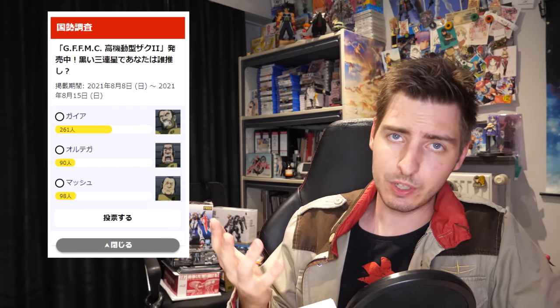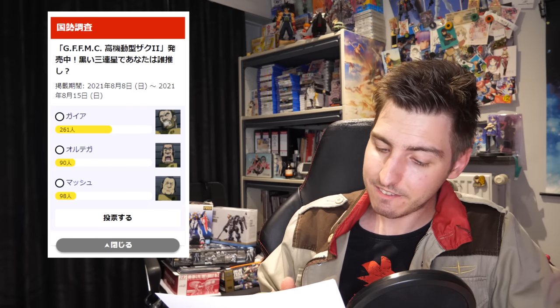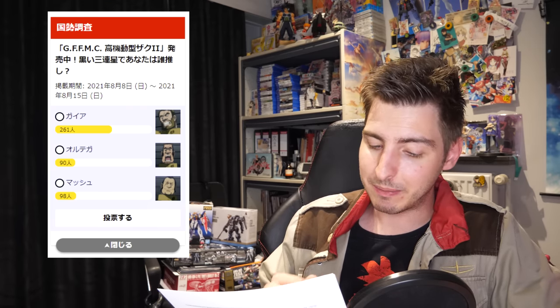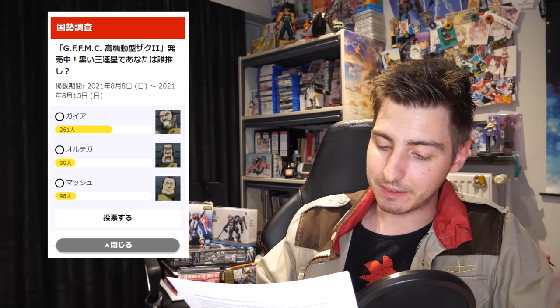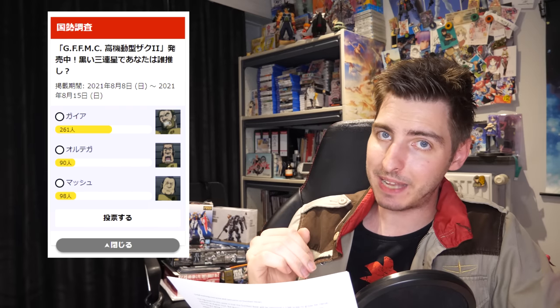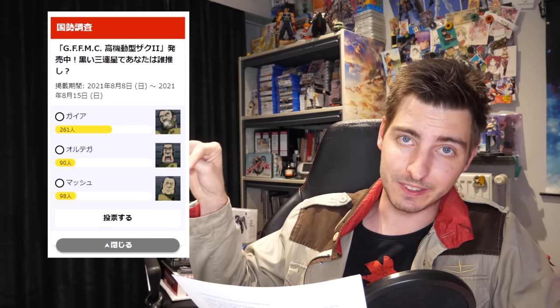It's been a while since we've had a look at a Gundam.info poll, and at the moment there's a really interesting one going on. With the release of the Fixed Figuration Black Tri-Stars Zaku, they want to know who the most popular member of the Black Tri-Stars is — Gaia, Ortega, or Mash. Obviously we all know who's going to win: Gaia is in the lead by a long shot. But it's interesting to see who comes in second. Yesterday Ortega was in second place, but at the moment of filming, Mash managed to squeeze past him and grab second place. If you want to vote for your favorite Black Tri-Stars member, there's a link down below.